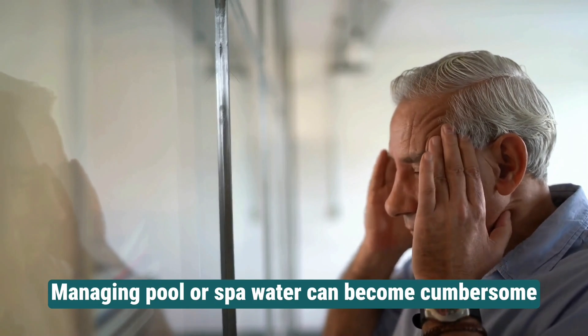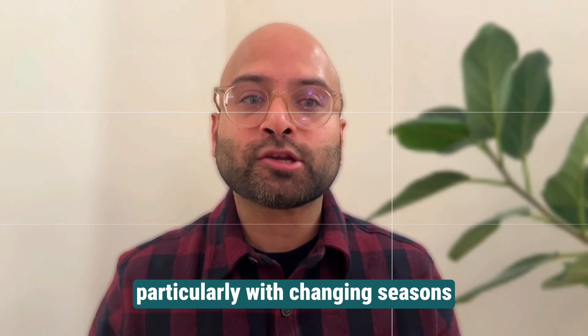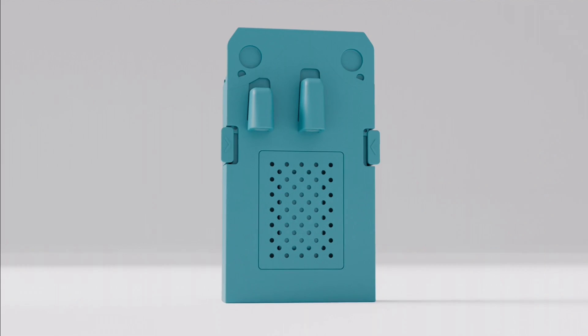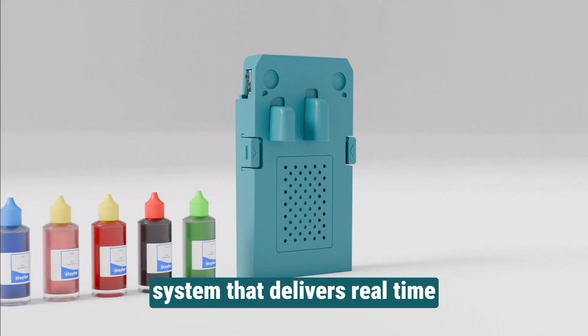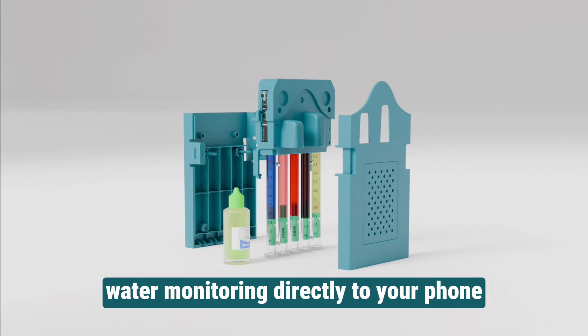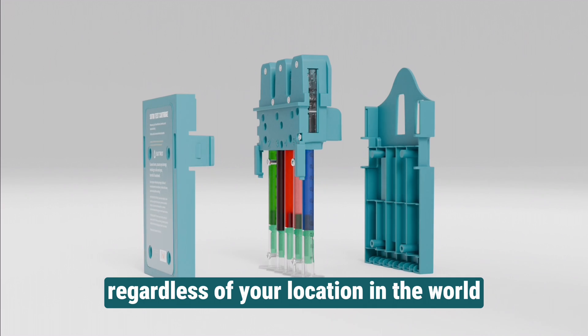Managing pool or spa water can become cumbersome, particularly with changing seasons and strict health and safety regulations. Imagine having an automated system that delivers real-time water monitoring directly to your phone, regardless of your location in the world.